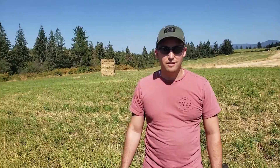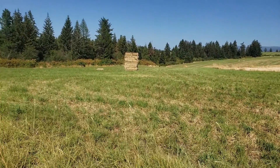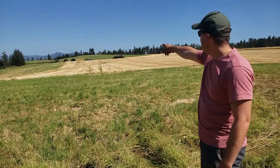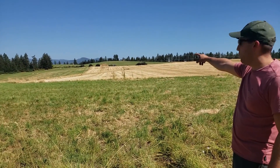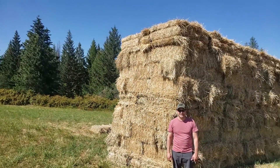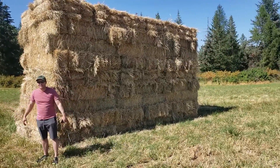If we look behind, we can see the product of the field being hayed. It doesn't do it quite justice on video, but it's a really big stack of hay over there — probably 40 feet high by about 60 or 70 feet long. It's a lot of hay. It's nice to see that taken care of, and it's much easier to walk through here without having hay about this high.